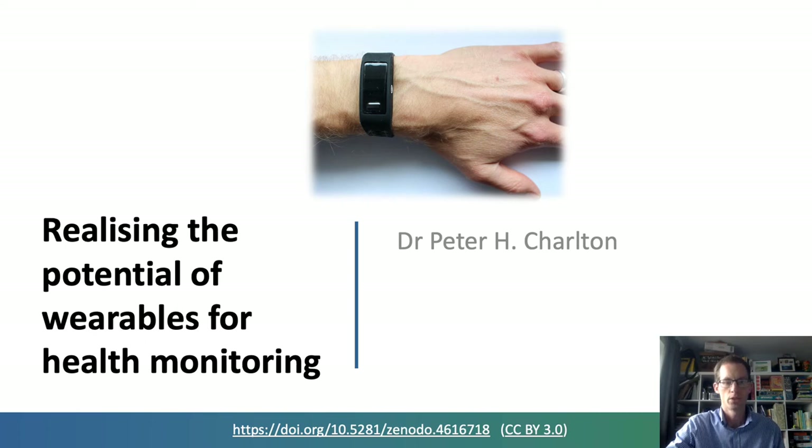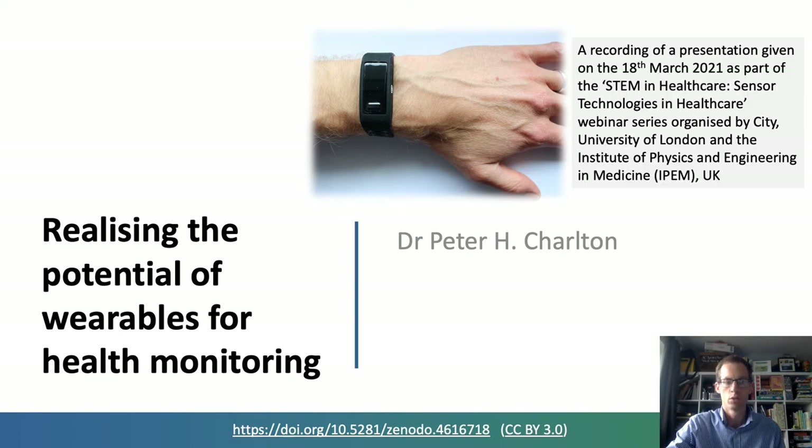Hello. This presentation is on realising the potential of wearables for health monitoring. It's a recording of a presentation given previously. The original slides are available at the link below and they contain a few more pictures than this version.